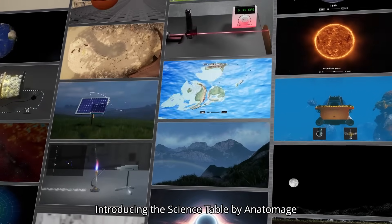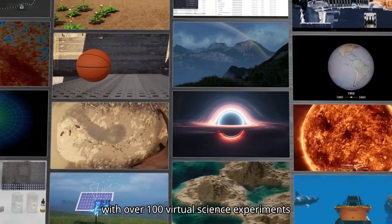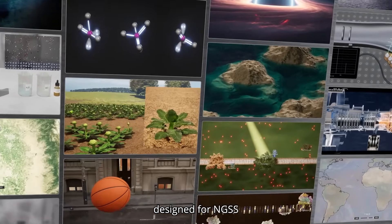Introducing the Science Table by Anatomage, a digital lab platform that transforms STEM learning with over 100 virtual science experiments in biology, chemistry, physics, and earth and space science, designed for NGSS.